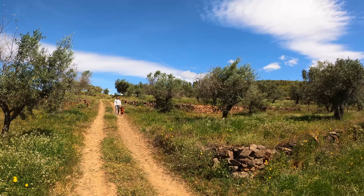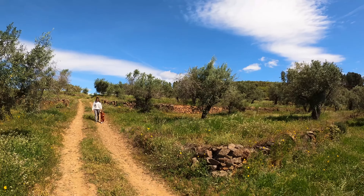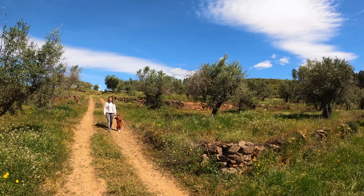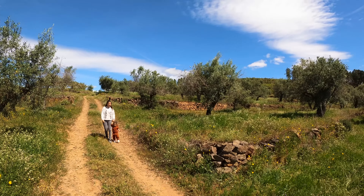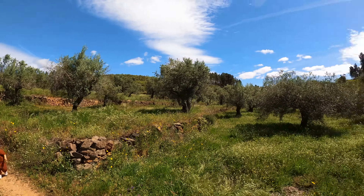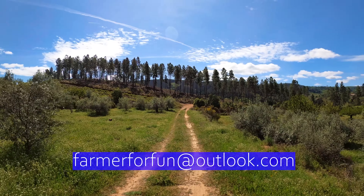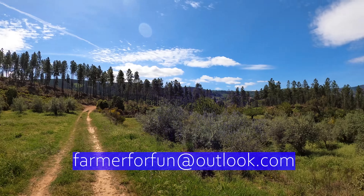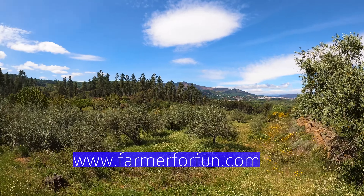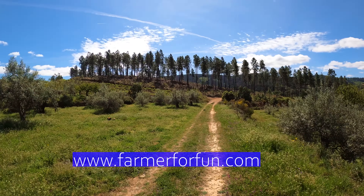If you are interested in this farm — oh, it would help if I said the price, wouldn't it! The price is 65,000 euros for three hectares and the ability to build a 240 square metre usable area house. I think that is a very nice price indeed, especially considering everything that's on this land. Please do send me an email at farmerforfun@outlook.com. Of course you can check our website as well — www.farmerforfun.com — which will show you all of the current properties we have available.